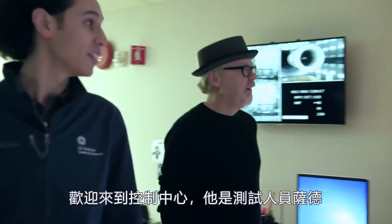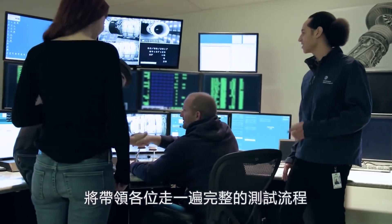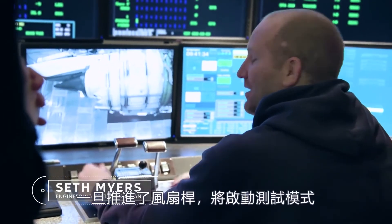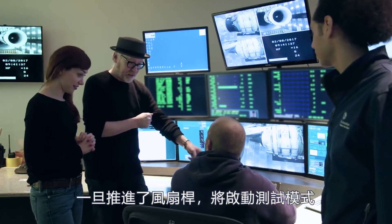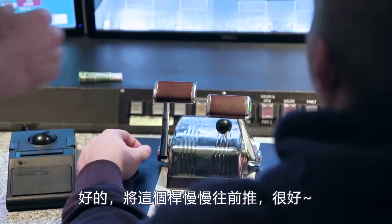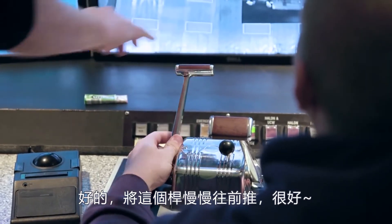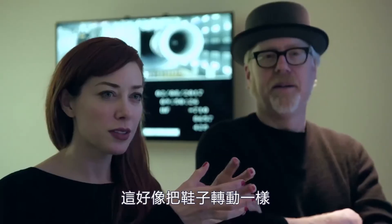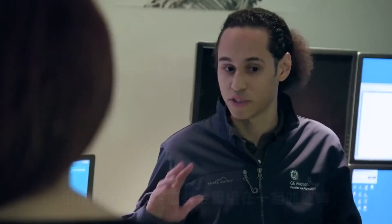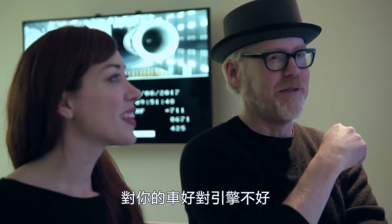Welcome to Control Central. This is our test guru, Seth — he's going to be guiding you through the whole test process. Once the fan speed hits a certain speed, you push this forward and it'll introduce fuel. Do you want to do it? Once you push it forward — just one big solid motion. Because this is the first time all of these parts have run together, we actually have to break it in slowly before we ramp it up. Not good for your car, not good for your jet.